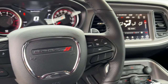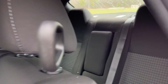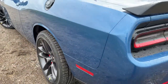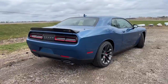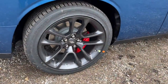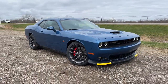Take your lust for power to the next level. Drive the Challenger.